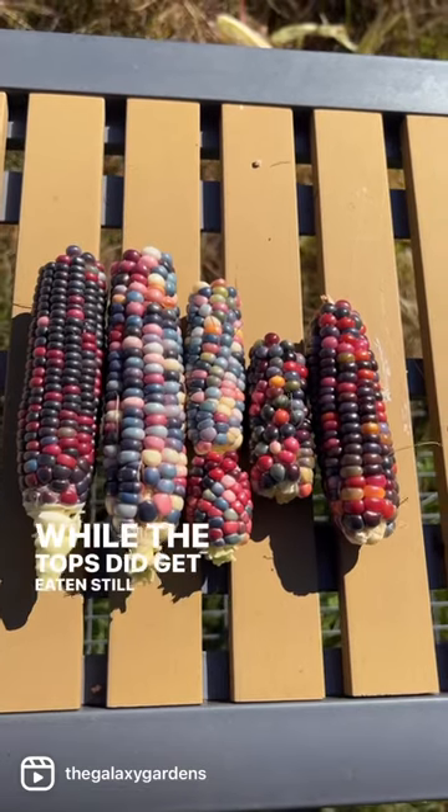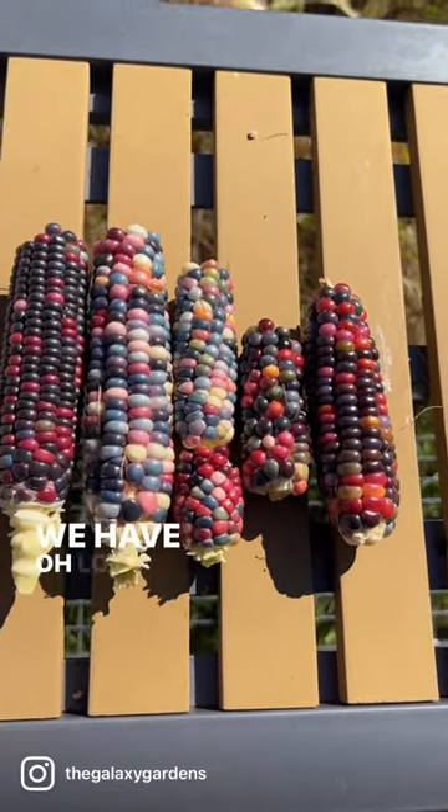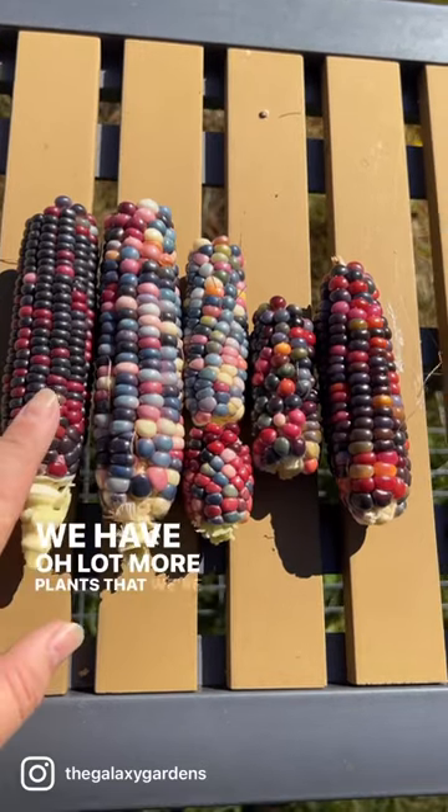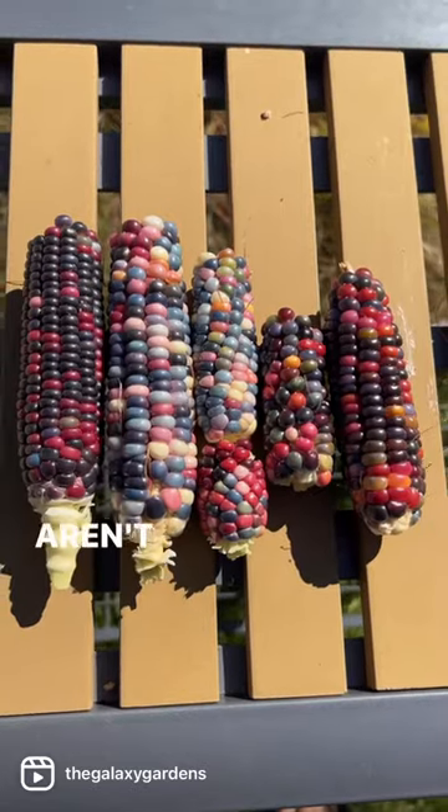Well, the tops did get eaten, but we still got a decent harvest. We have a lot more plants that we're just waiting to ripen — this is just a handful out of the whole patch, honestly. Aren't they pretty?